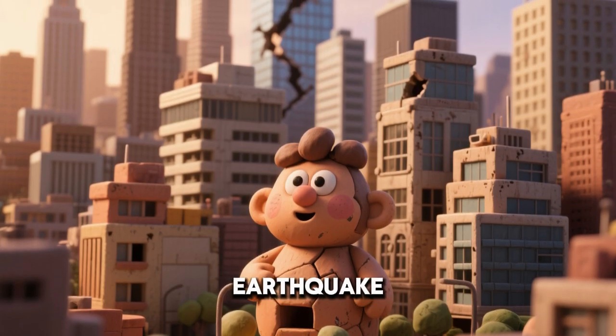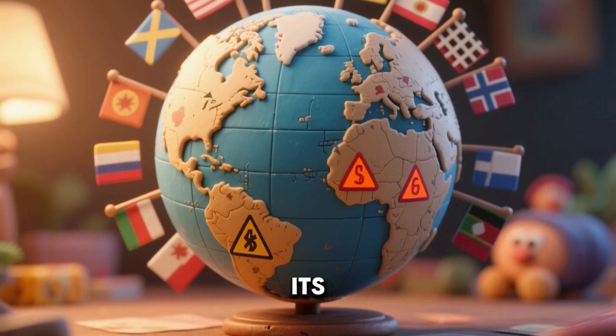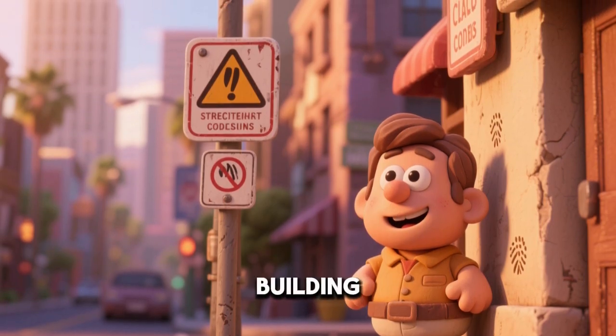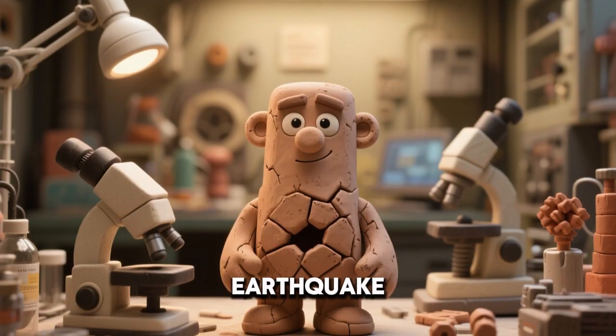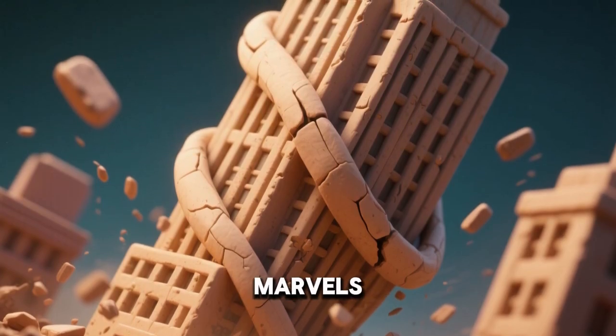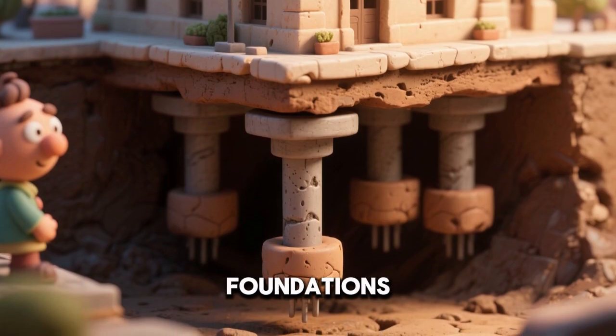Modern codes require strict earthquake-proof designs. Each country develops safety rules for its own risk level. California has some of the strictest building codes. Japan leads in advanced earthquake technology. Flexible skyscrapers in Tokyo are marvels of design.